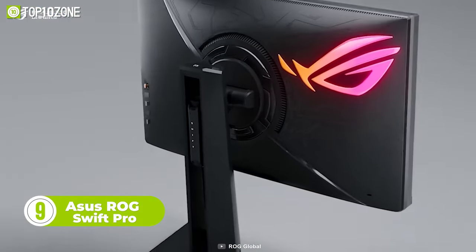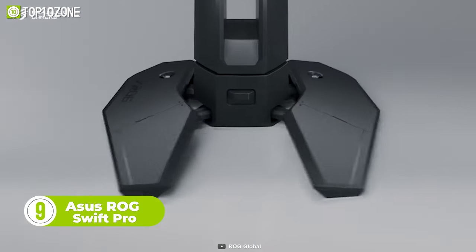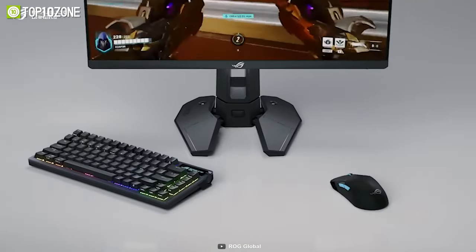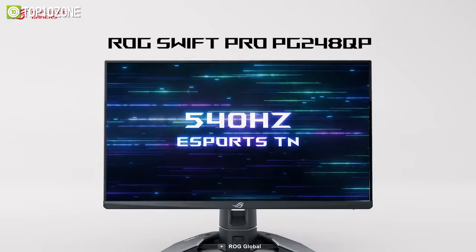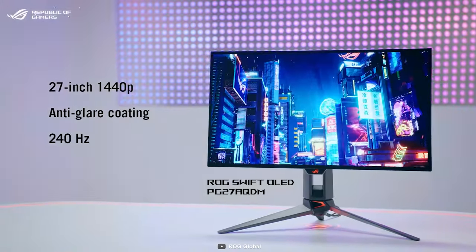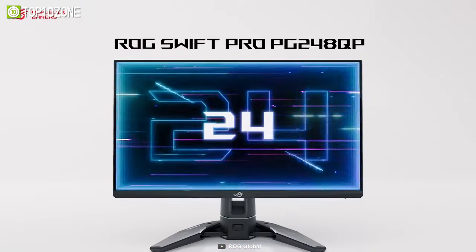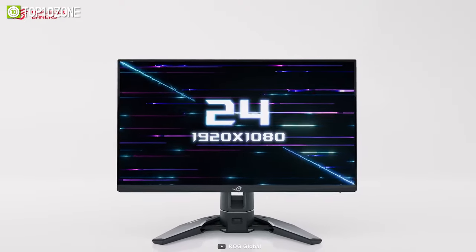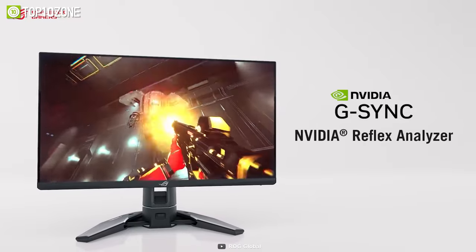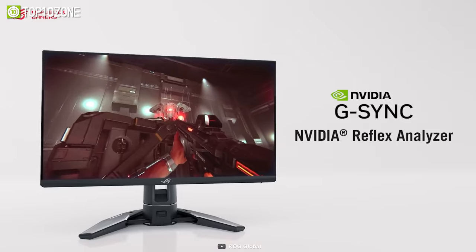Now here is the ROG Swift Pro, a gaming beast that outperforms all the previous generations of ROG monitors. It's the world's first monitor that comes with a 540Hz refresh rate — yes, 540Hz — which ensures incredibly fast gaming with zero latency. The 24-inch display and S-Sports panel technology lets you play games with a better viewing angle from every direction. The Nvidia G-Sync processor and Nvidia Reflex analyzer technology give you optimal performance.